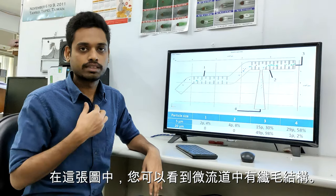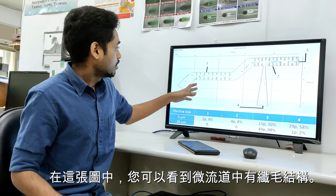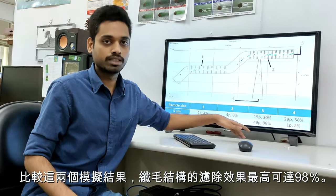Ciliated structures are present in our trachea. Comparing the two simulation results, the ciliated structure gave us very good results — that is 98%.